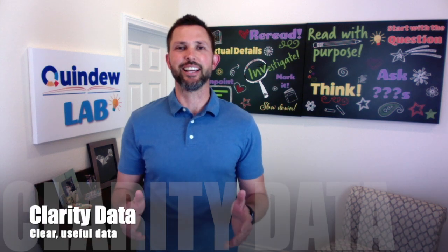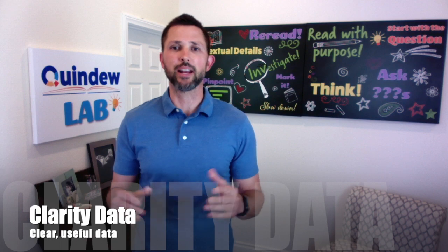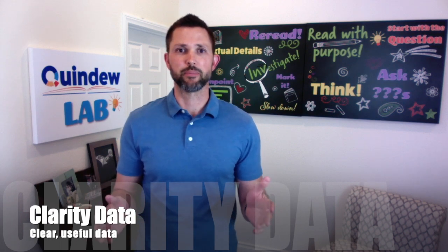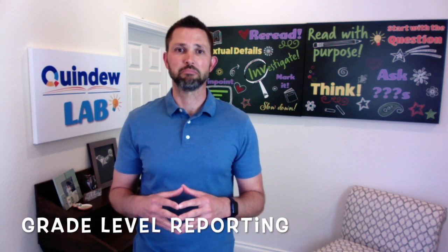There has to be something clearer, something easier to understand. Introducing Clarity Data. Clarity Data uses grade level numbers to report on how your students are doing. Sarah, your 8th grader is reading at a 7.4 reading grade level. Jose, your 6th grader is reading at an 8.8 reading grade level.